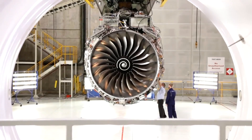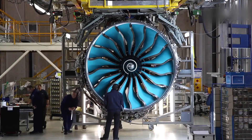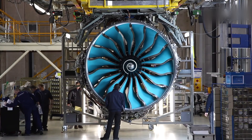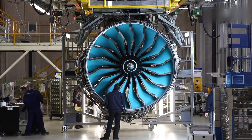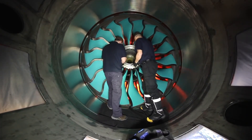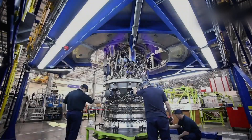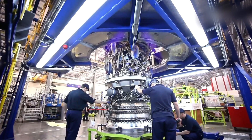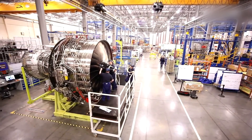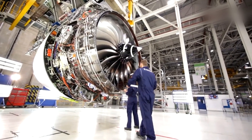After assembly, the completed engine undergoes extensive testing to validate its performance and safety. The engine is run at various power levels and operating conditions to simulate real-world flight scenarios and ensure it meets the required performance specifications. Environmental testing, including extreme temperature, vibration, and pressure tests, is also conducted to ensure the engine's durability in harsh conditions. Non-destructive testing methods, such as X-ray inspection and ultrasonic testing, are used to detect any defects or flaws in the engine components.